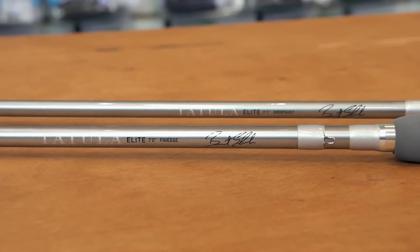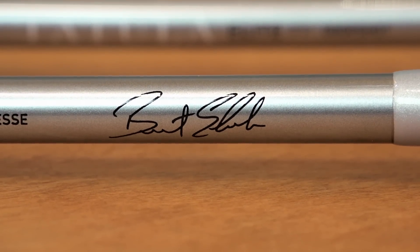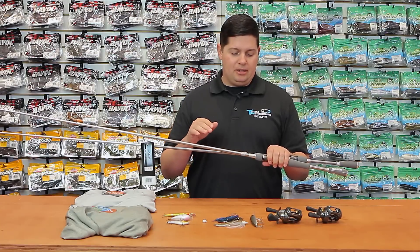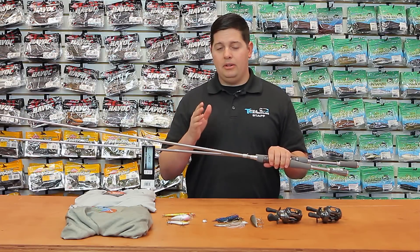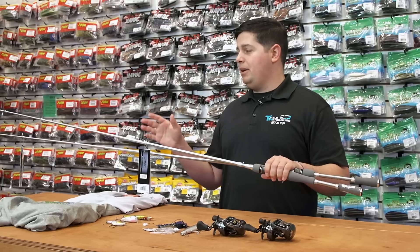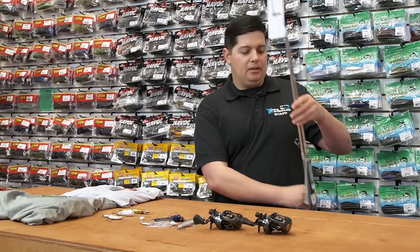All the rods are built with X45 graphite technology. Daiwa rolls the graphite at a 45-degree angle along with 90-degree and 0-degree angles, so you get a much more rigid blank. It minimizes the twist and torsion you get on the cast, so all your casts can be much more accurate with a lot better backbone on these rods. Great new rods, all designed by the Daiwa Pros in the new Tatula Elite series.